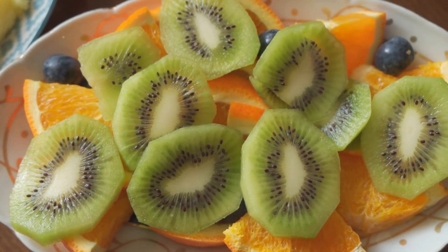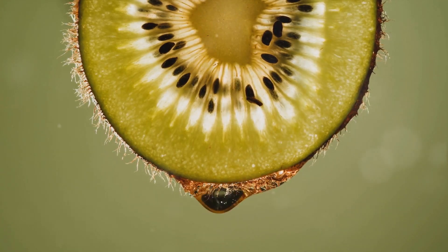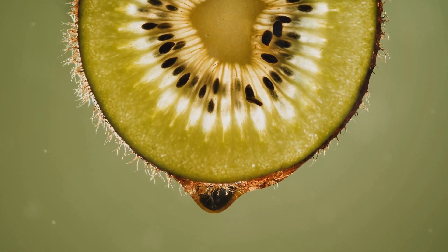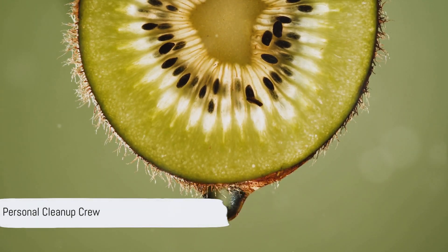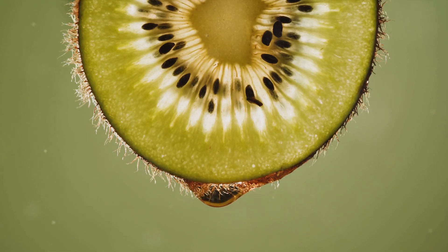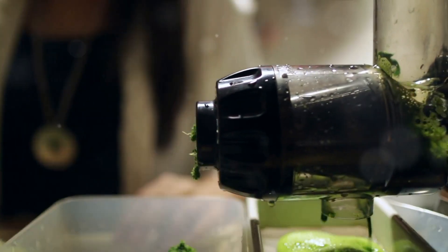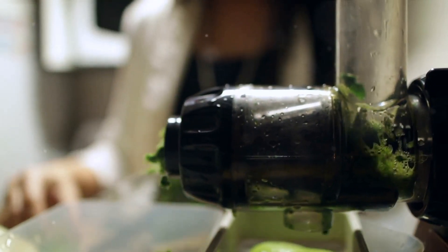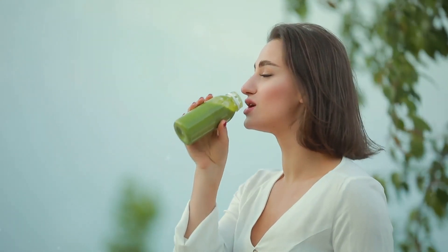Last but not least, we have vitamin C-enriched foods and French bean juice. Foods rich in vitamin C, such as kiwi, lemon, amla, guava, oranges, and tomatoes, are your body's best allies in the fight against high uric acid levels. Vitamin C disintegrates uric acid and flushes it out of the body immediately. As for French bean juice, it is a potent remedy for treating the gut effectively, and it's suggested to consume fresh juice twice a day — a simple and effective way to keep uric acid levels in check.